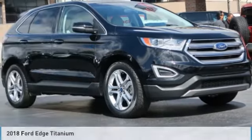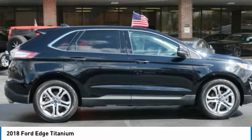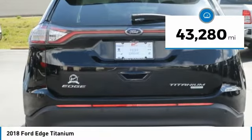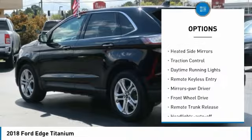Drive the 2018 Ford Edge — thrills with more power and MPG. Either way, you're in for an exhilarating experience. This vehicle has less than 45,000 miles.